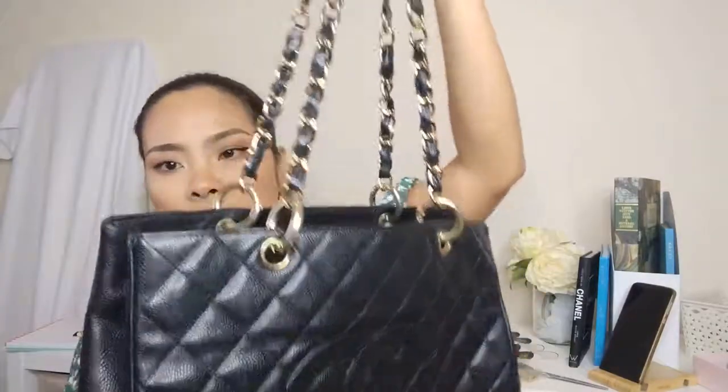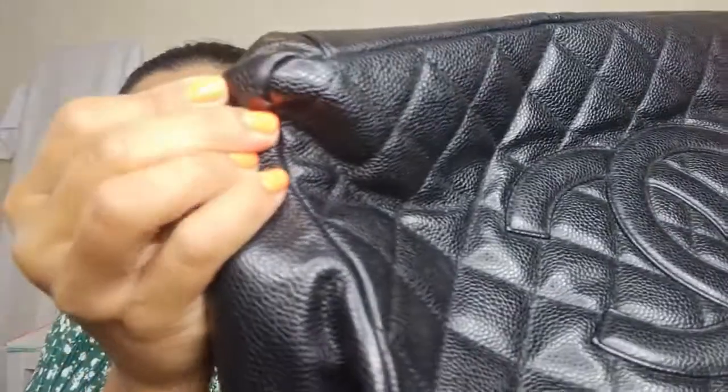Oh, and we also have a Damier Azur sunglasses case — I'd forgotten about this. It's in excellent condition. This one will be up for sale. Oh wait — this is peeling, it's not just a tear, it actually is a tear. So I might just sell this very cheap or put it on clearance.